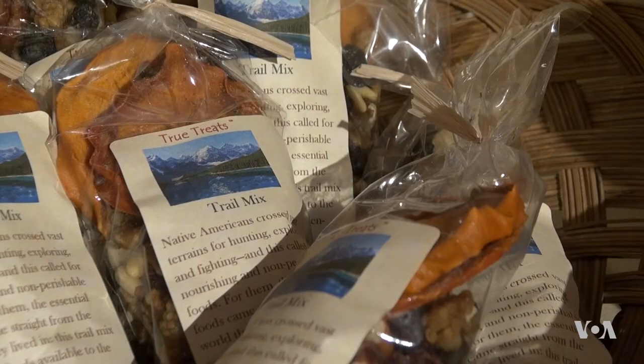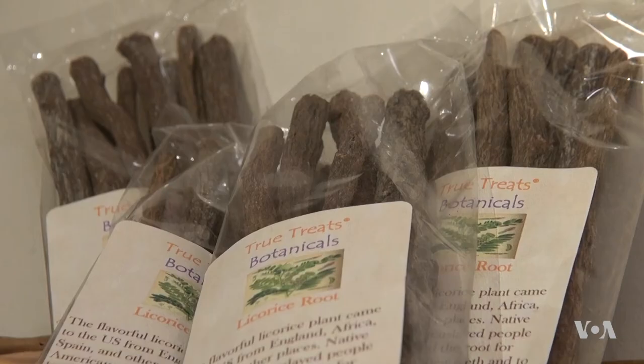People also chewed on bark, branches, and roots. In the mid-1800s, kids would go and buy a root of licorice plant, and they would chew it and get that delicious licorice flavor.